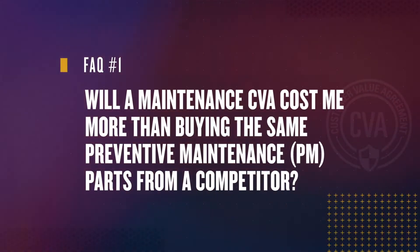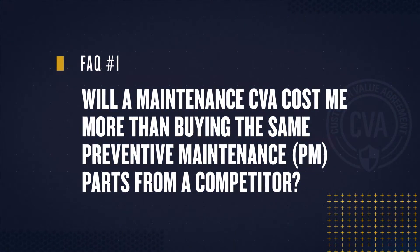Question 1: Will a maintenance CVA cost me more than buying the same PM parts through competitors? The difference is in the big picture costs across the lifecycle. After one year or longer, when CAT filters or CAT fluids are used on a CAT machine with a CVA, your operation actually ends up with significant savings.